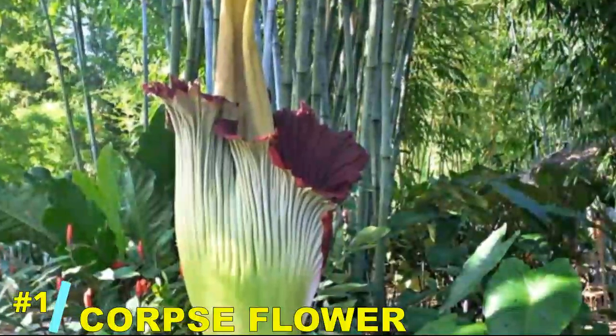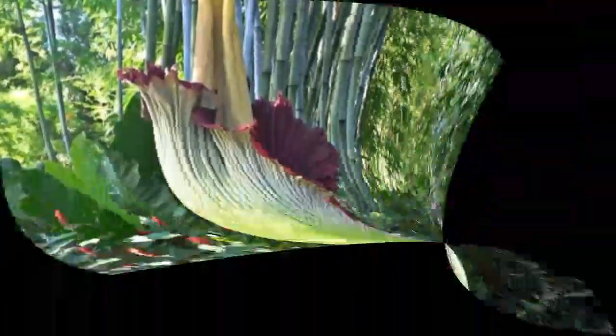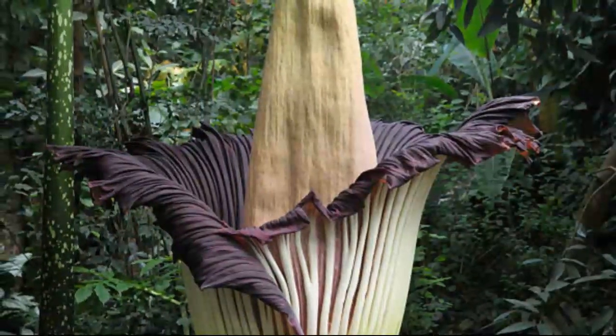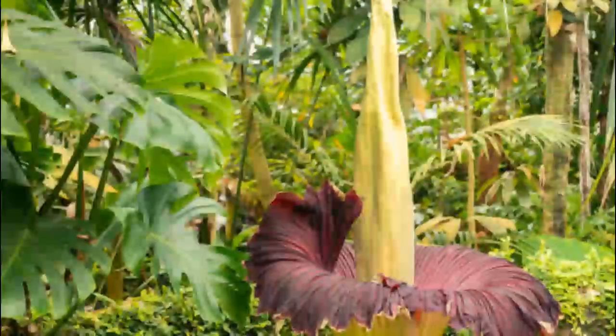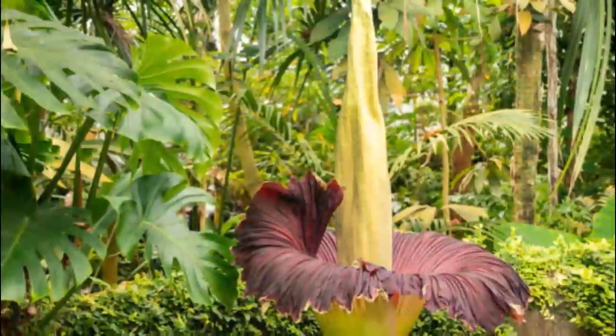And finally, at number 1: the corpse flower. While it's best known for its putrid smell, this giant bloom reacts to its environment by heating up to disperse its foul odor even further, attracting pollinators from miles away. It's a pungent yet fascinating example of plant behavior in action.